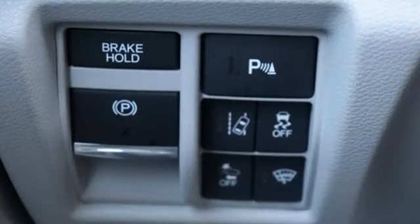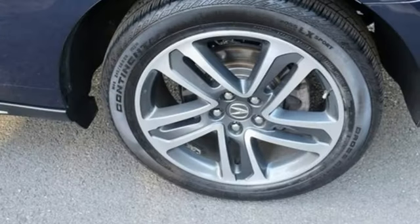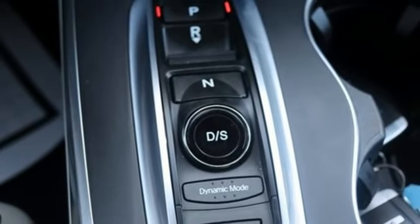It's well equipped with the features you need: V6 engine, adaptive suspension, integrated navigation system with voice activation, memory exterior door mirror settings, and dual zone climate control.